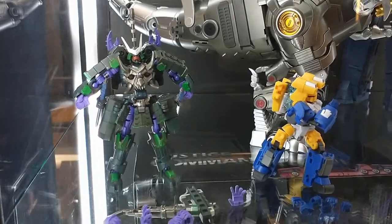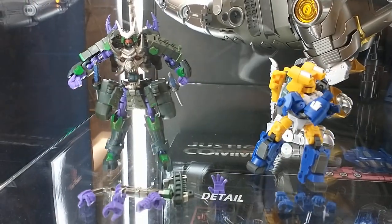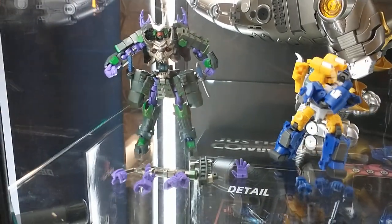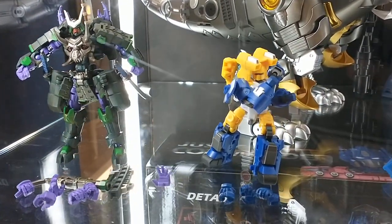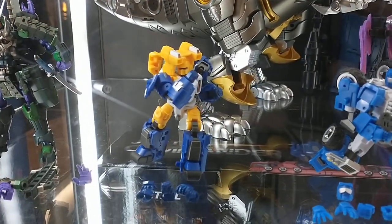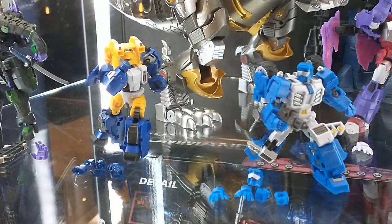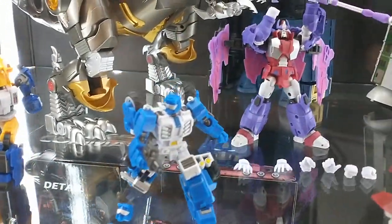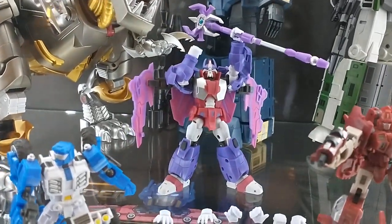Hey guys, we're back with some new stuff on the same shelf we looked at yesterday from TFcon Baltimore 2021 — some Iron Factory, pretty much legend scale, a little bit stylized. Here's a Sea Spray, Beachcomber back there, and Alpha Trion. I really like that Alpha Trion, it looks awesome — that's obviously a remold.